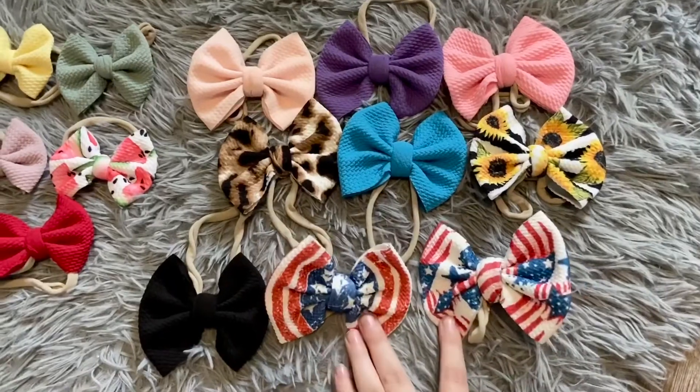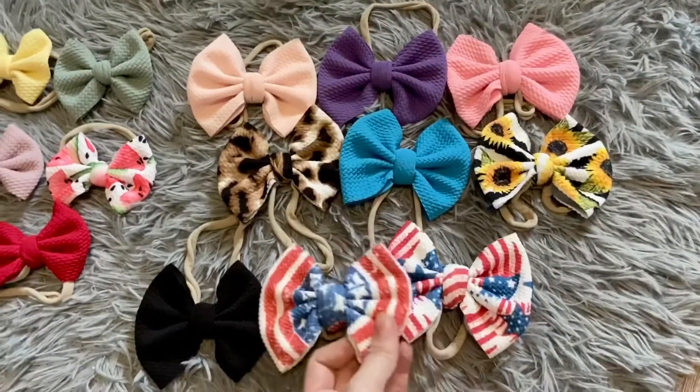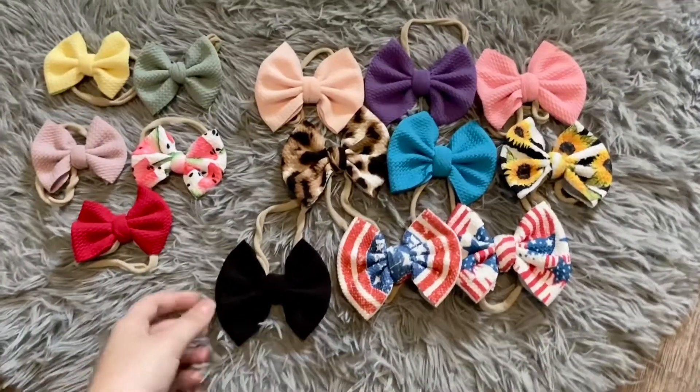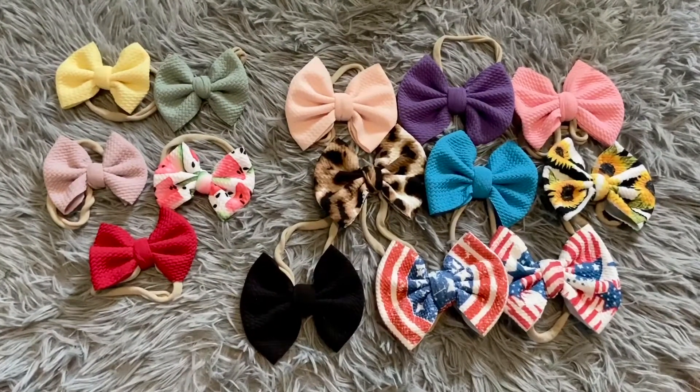These two she threw in, which is so sweet of her. She threw in two bows and I was like, oh my god, thank you, that's so sweet. But yeah, they're definitely my favorite bows right now and my go-to bows.